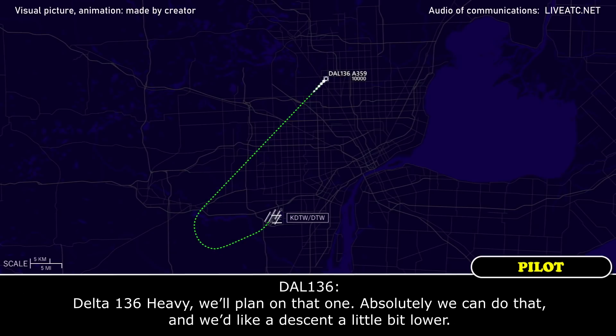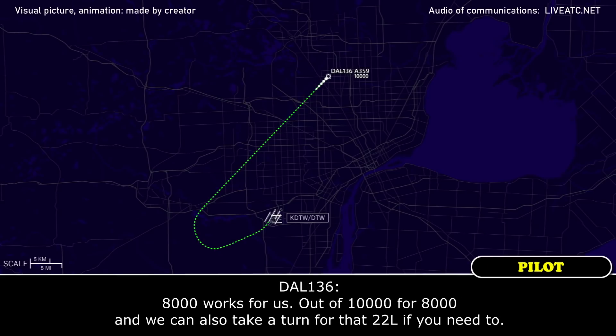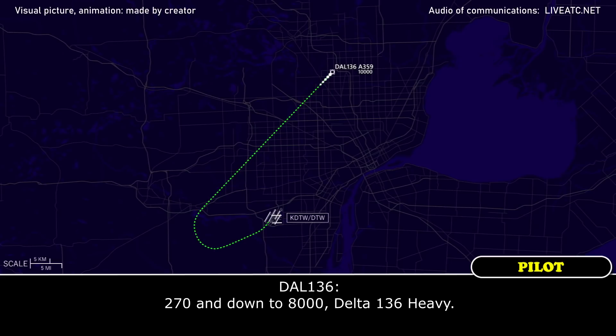Delta 136 Heavy, we will plan on that. Absolutely, we can do that, and we'd like a descent a little bit lower. Delta 136 Heavy, descend and maintain 8,000. 8,000 works for us — out of 10,000 for 8,000, and we can also take a turn for 22 Left if you need to. Delta 136 Heavy, I'm going to vector you for a moment. Turn left heading 2-7-0 — that's a radar vector to set you up holding on the 22 Left localizer. Turning 2-7-0, maintaining 8,000.